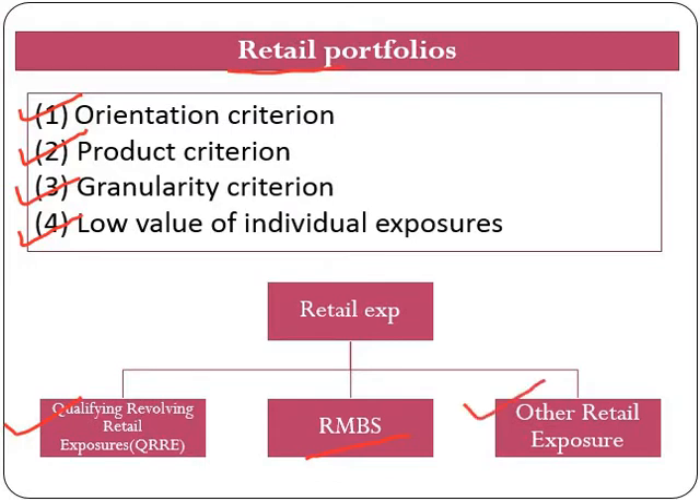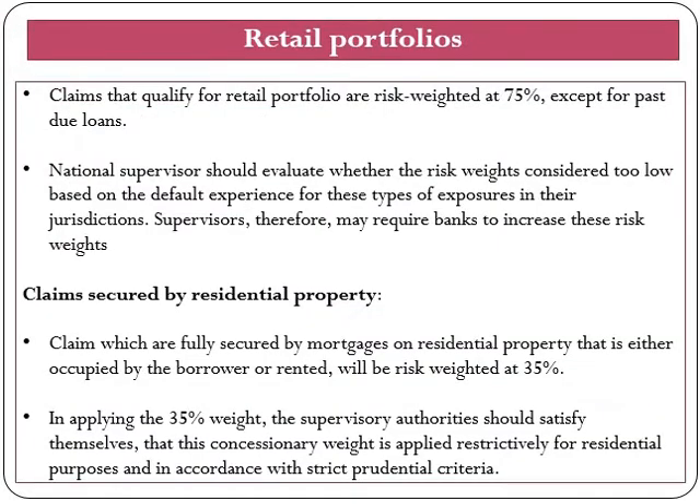Claims that qualify for the retail portfolio are risk weighted at 75%, except for past due loans, which we will cover in our next video. National supervisors should evaluate whether the risk weight is considered too low based on default experience for these types of exposure in their jurisdiction, and supervisors may therefore require banks to increase their risk weight as they find appropriate.